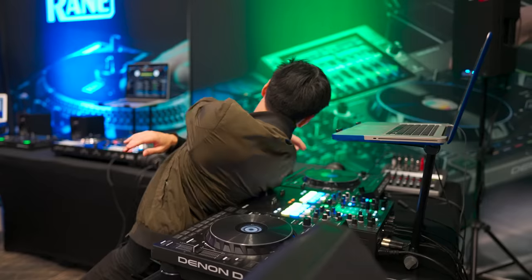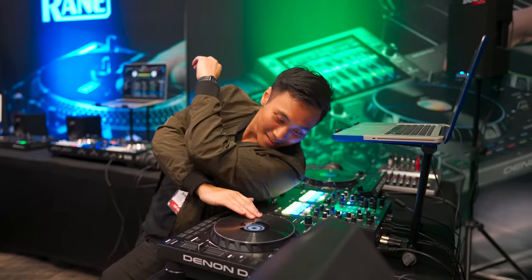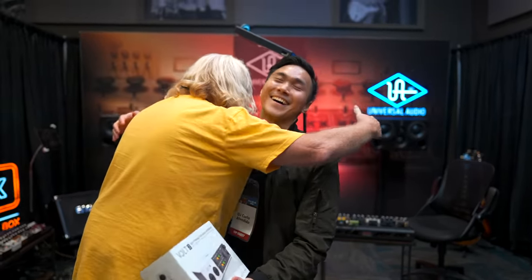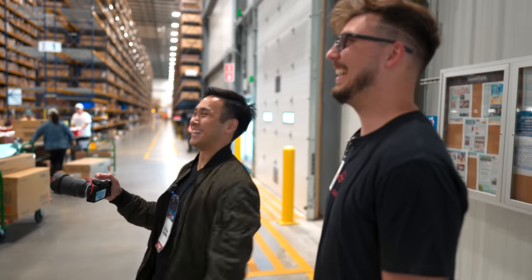Overall, GearFest 2022 was a blast. Not only did I get to try and see the industry's latest offerings, but I got to make a lot of new friends along the way — from fellow content creators to Sweetwater personnel. Thank you Sweetwater for making this amazing event happen, and thank you guys for watching.